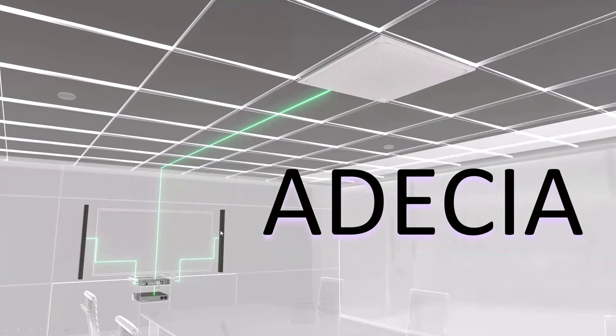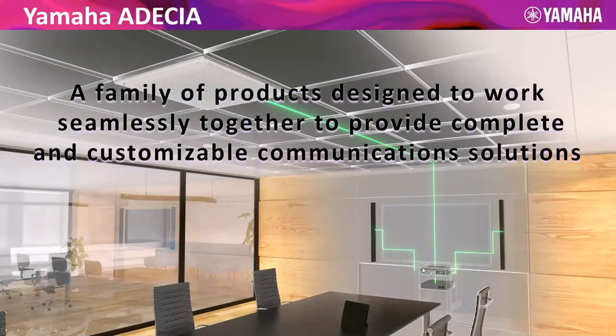Line array speakers, specifically for conferencing — I wouldn't have thought of line arrays for this application, but we'll look at why they work very effectively. And this new RMCR processor — the mic is called the RMCG, and together they do some powerful things and combine to make the complete solution, the family product. Everything is a single Cat5 plug into the switch. That switch is the only thing that plugs into a 110 outlet. This is the future right here — everything on a single Cat5, back to a switch, plug and play.